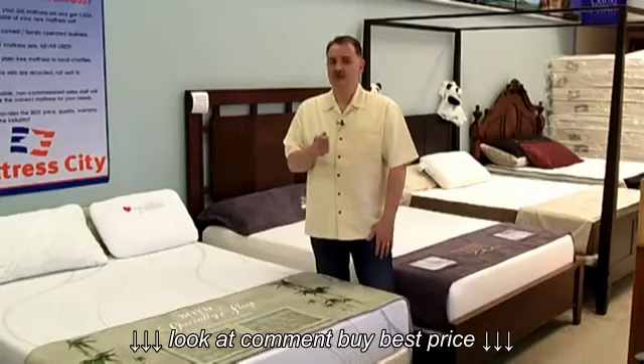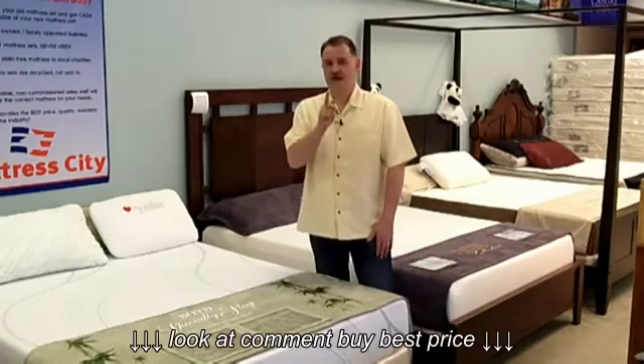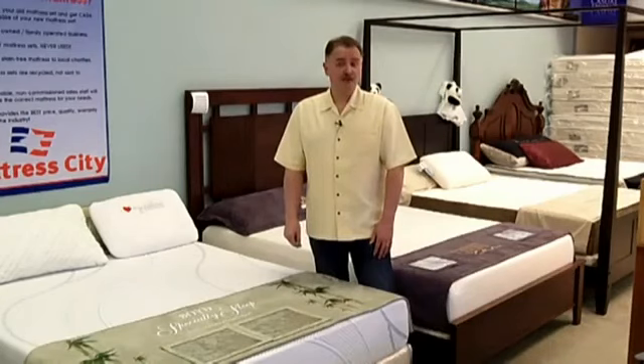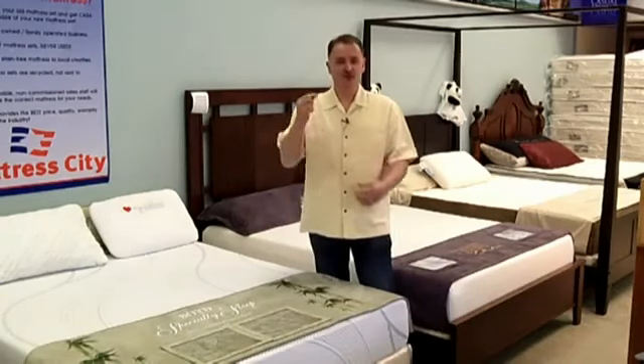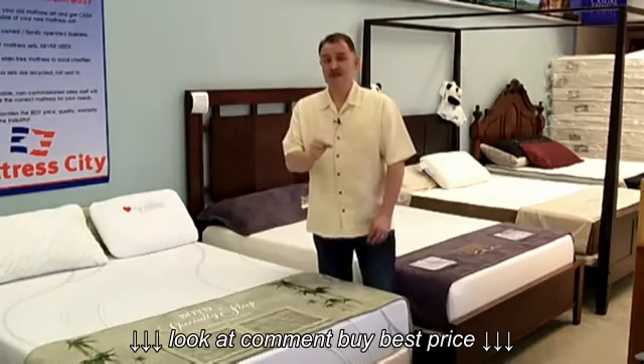I've got something I want to share with you. This is one of the top questions that people come through the door wanting to know. I think it'll help you. What is really the difference between memory foam and latex? That's a simple question for me, but when you're looking for mattresses and you want to have a great night's rest, it's something that needs to be addressed.